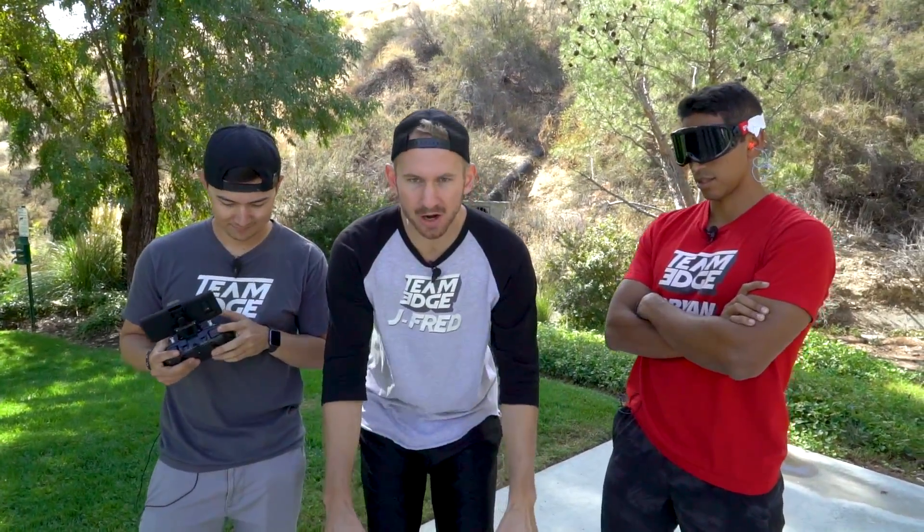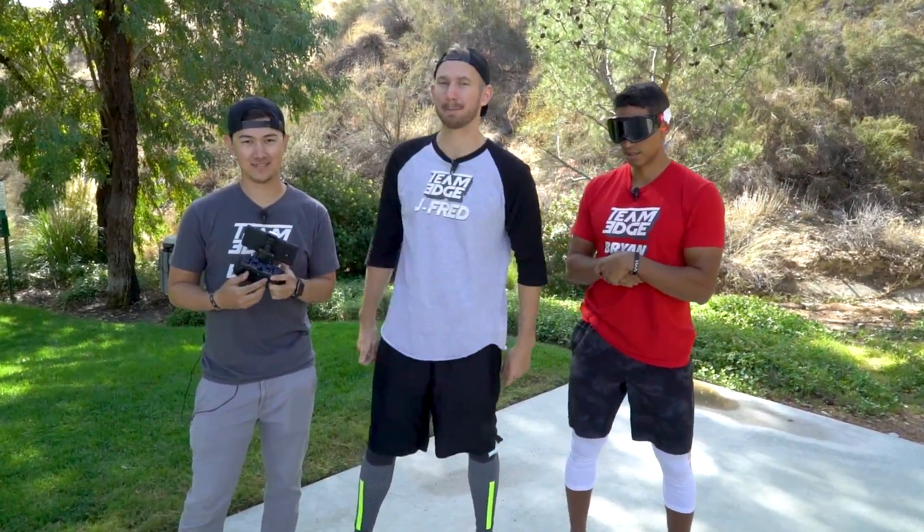Right now we're doing the save-the-drone challenge with the return-to-home feature. We're gonna start it out somewhere, GPS is gonna lock where it is, we're gonna fly it around somewhere, and then somebody is gonna have these goggles on and try to catch it before it returns to home based on where it launched from — because it knows.